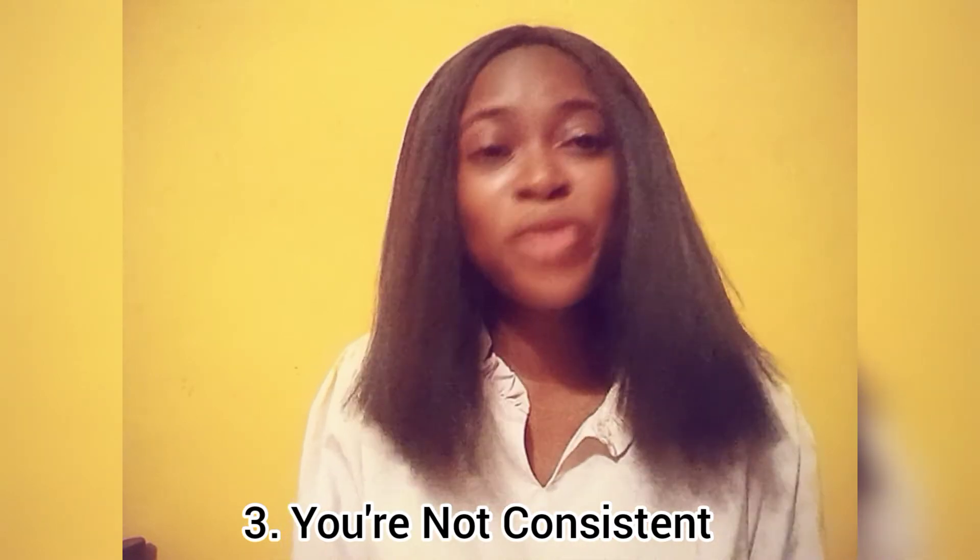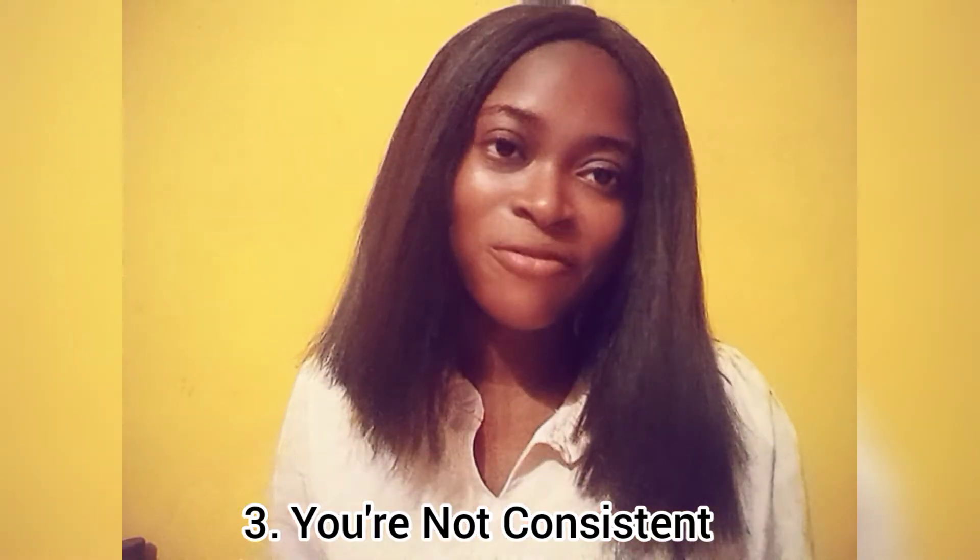Number three: you are not consistent. You are not showing up regularly — you're doing on and off, like Nigerian electricity. The reason this happens to so many people is they don't have an online strategy. You don't have a posting strategy on social media, you don't have a posting strategy on your blog, you don't have a content strategy. You need to decide: am I going to post on Instagram every day, three times a week, or weekly?